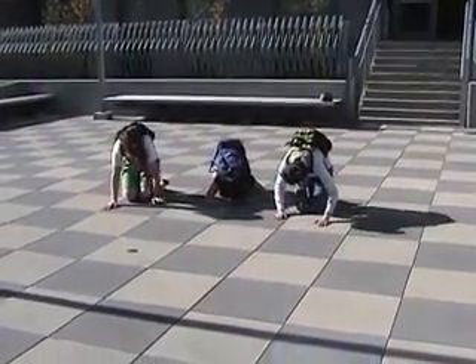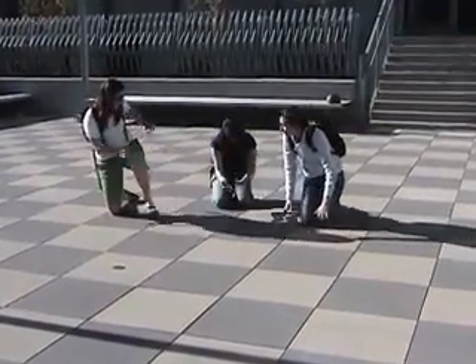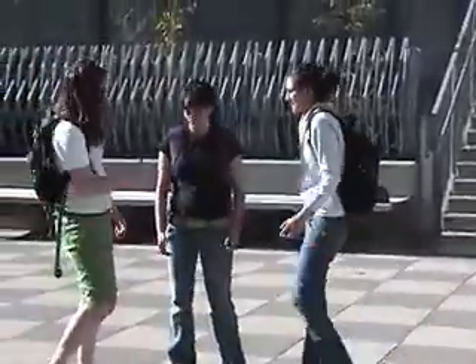Be prepared for aftershocks, which could be as serious as the original earthquake. Check yourself and others for injuries. Do not attempt to move seriously injured people unless they are in danger of further injury. If you know first aid, use it.